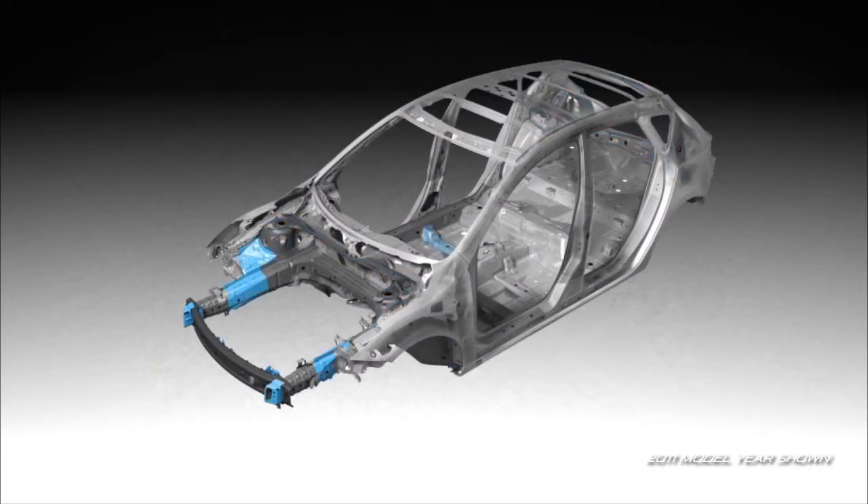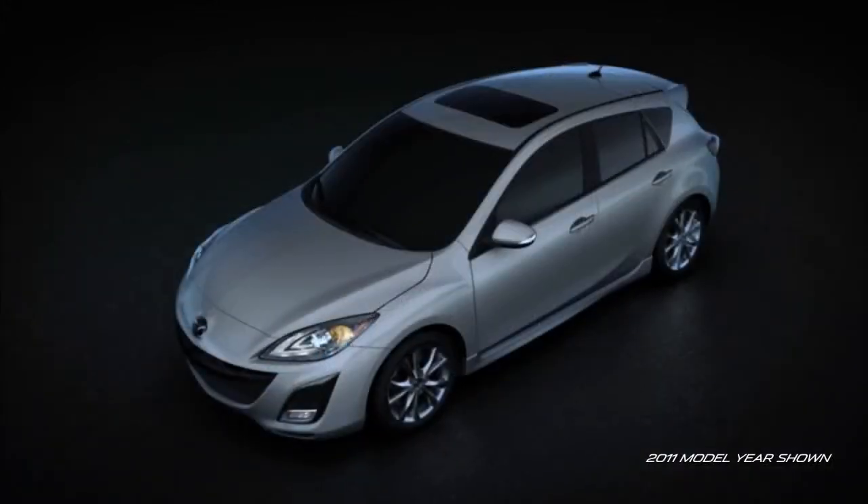And finally, the body structure has been reinforced with stiff corner joints to make it the quietest, most fuel efficient Mazda 3 yet.